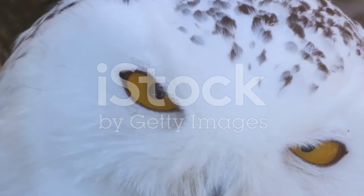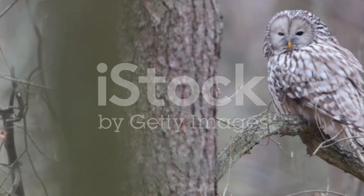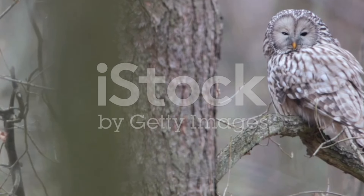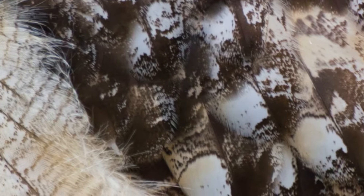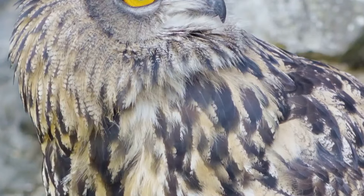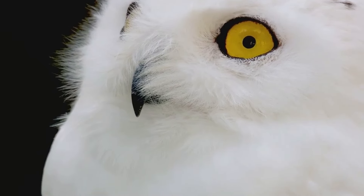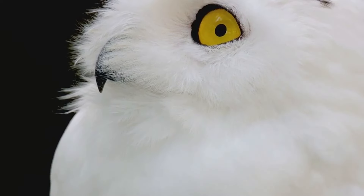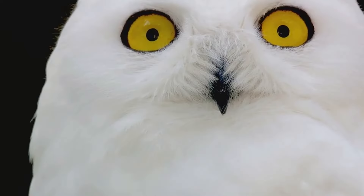At number 6, we have the majestic owls. These nocturnal birds of prey have evolved to be masters of disguise, using their feather patterns and body size adjustments to blend seamlessly into their surroundings. The owl's plumage is a marvel of nature with intricate patterns that mirror the bark of trees — from the white snowy owl, which disappears against a winter backdrop, to the brown and grey hues of the great grey owl, perfectly adapted to the forest environment.